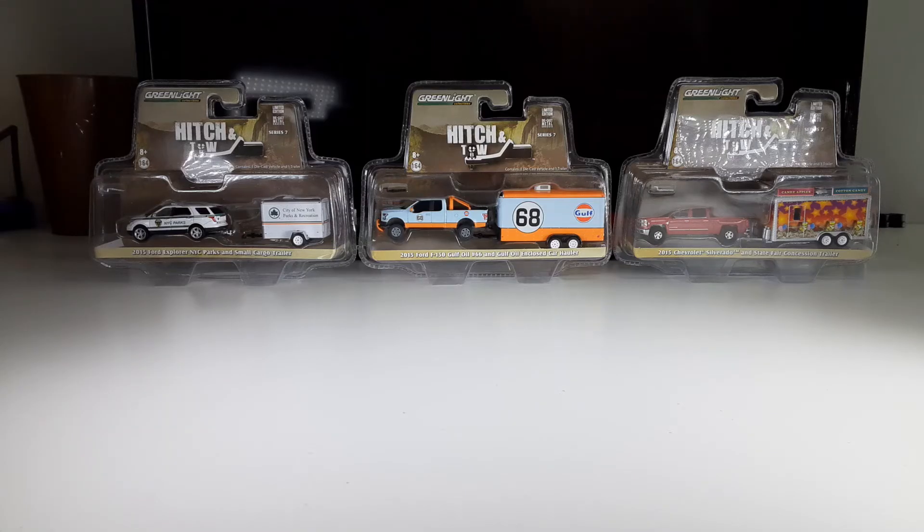Hello and welcome to Syracuse International's YouTube channel. This is another episode of Grapevine. Today I'm going to share with you what I recently found shopping on eBay.